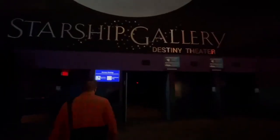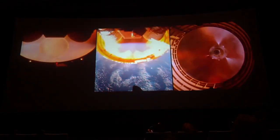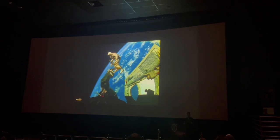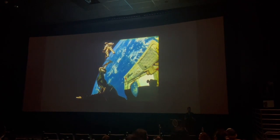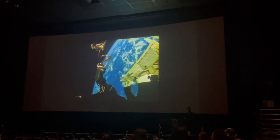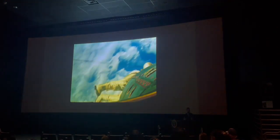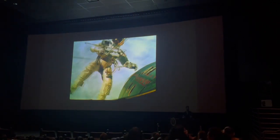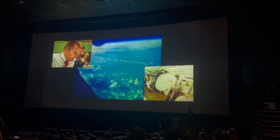Next, we went to Destiny Theatre. It shows the Human Destiny film, which uses NASA archival footage to tell how NASA was formed, followed by the story of important NASA events and accomplishments. This movie was inspiring and motivated us to see what was happening there at NASA.